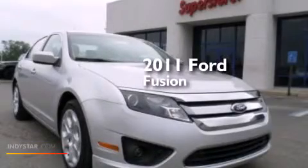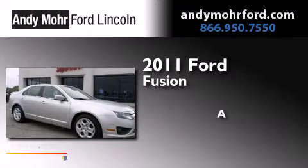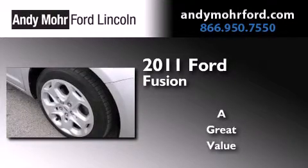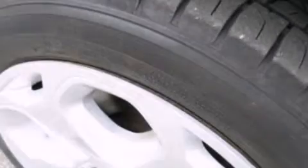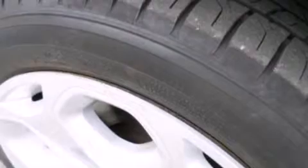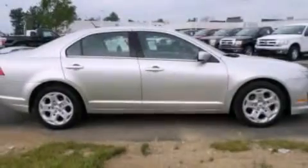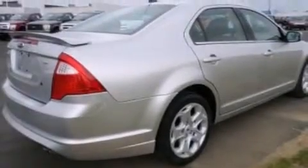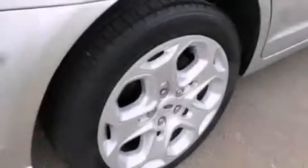This is a 2011 Ford Fusion. Its top features include XM Satellite Radio, a double wishbone independent front suspension, traction control and stability control systems, and a tire pressure monitoring system. The following features are also included: